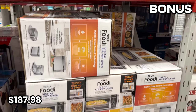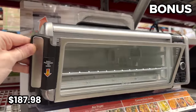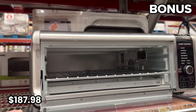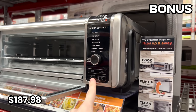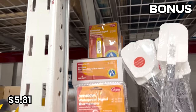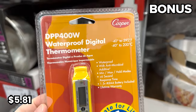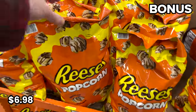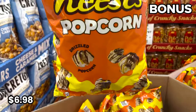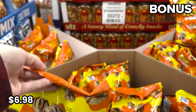Now for four more speedy bonus buys: the Ninja Foodi Air Fryer is $187.98 this month at Sam's, and this is apparently a new one that incorporates a toaster oven. While on the topic of food, the digital waterproof food thermometer is just $5.81. Reese's Popcorn for $6.98 is something I have not seen before at Sam's — my wife will try and report back since she loves popcorn. This is popcorn drizzled with Reese's peanut butter goodness.